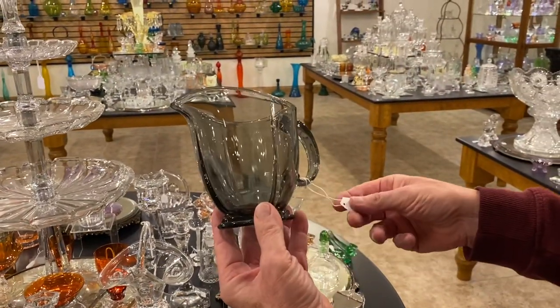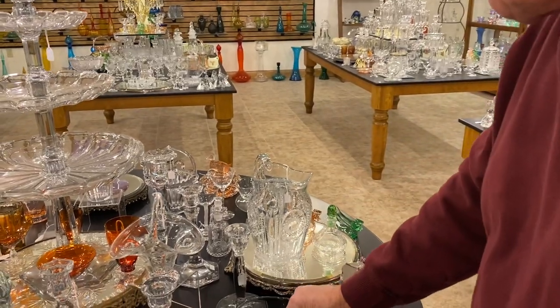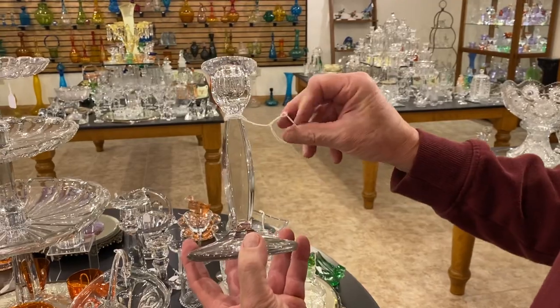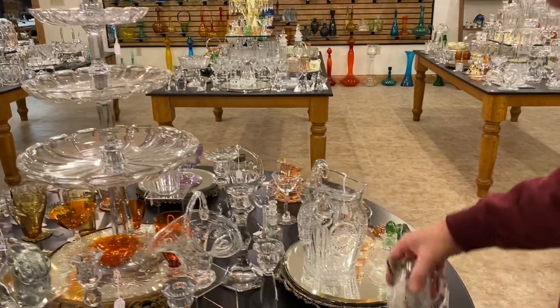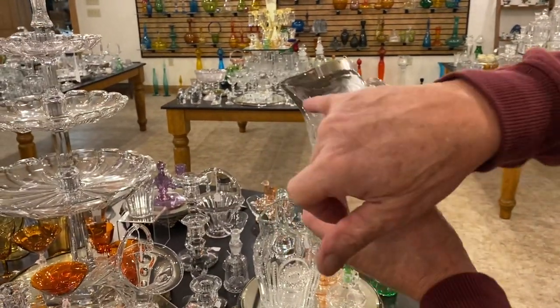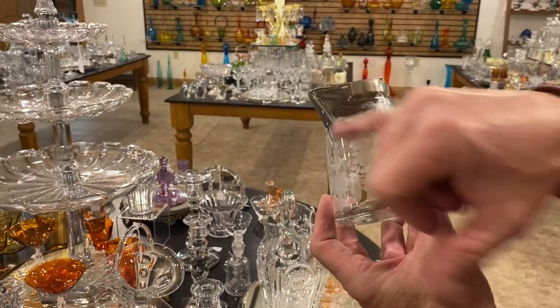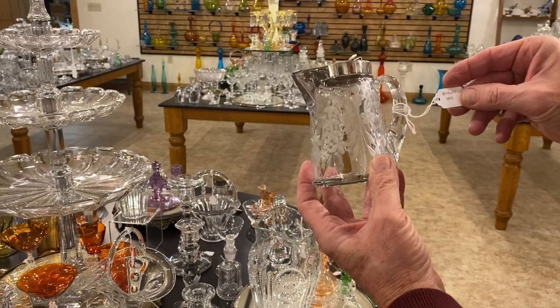20th Century Dawn cream pitcher, $95. Here's a pair of candle holders — I can't remember the pattern right now — the pair is $75. Nice little cutting, looks like something from Lewis and Nebbitt. The Heise Diamond H has been cut away, which tells me another company bought this as a blank, cut it, and cut the mark off because they didn't want their customers to know where it was coming from. $45.